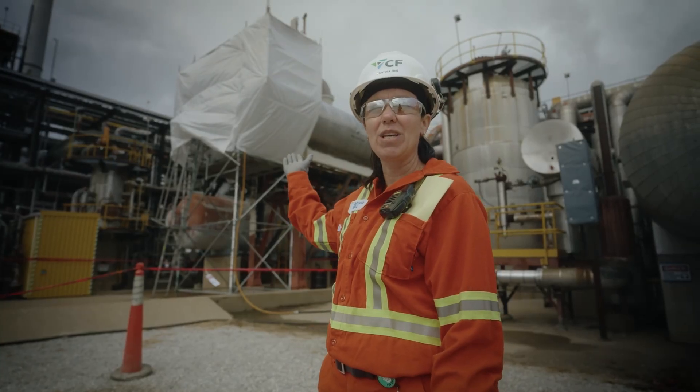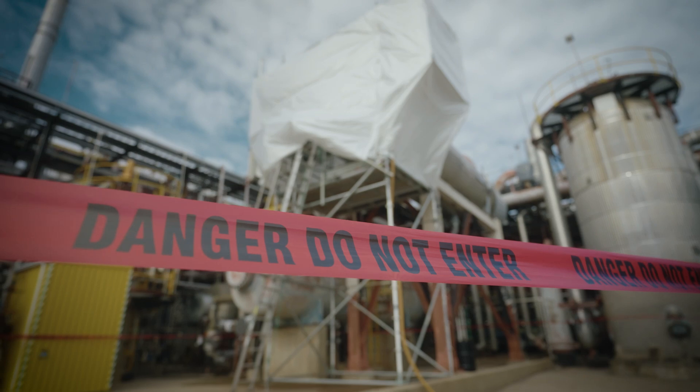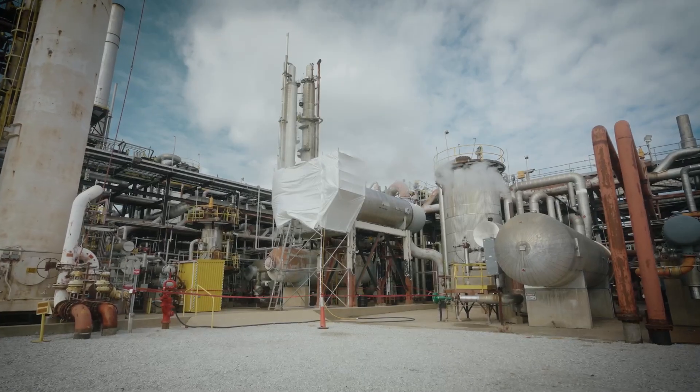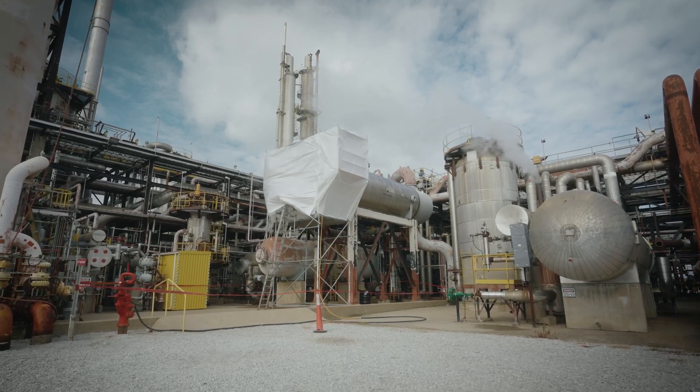This is a heat exchanger. We use 40,000 PSI high pressure water to clean it, and with those types of pressures, we have to keep people out of the area. At CF Industries' Courtright Complex, cleaning heat exchangers requires mitigation to protect against the risk of hydroblasting, but it also has its limits.